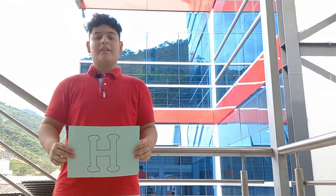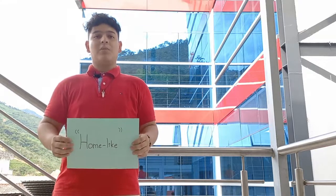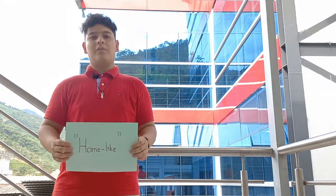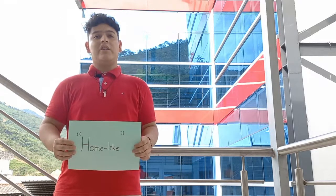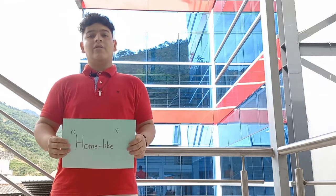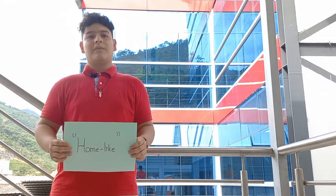My letter is H and I don't think any adjective will be better than home-like. I opted for home-like because Fine-Tune English is like a home away from home. It's a place where you can study, make friends, have fun and make amazing changes in your life. Fine-Tune is like your second home and there's no place like home. Thank you.